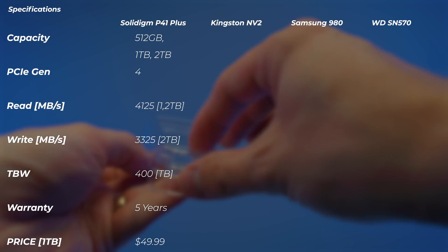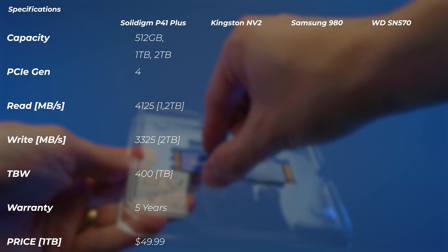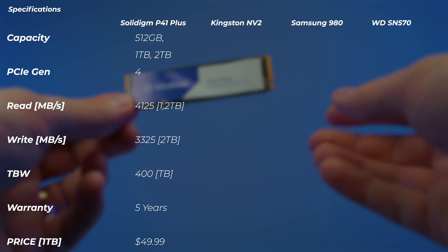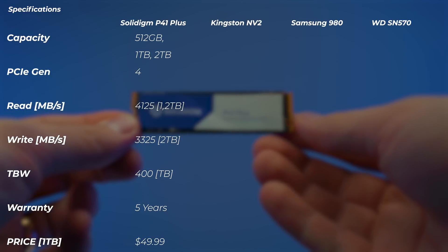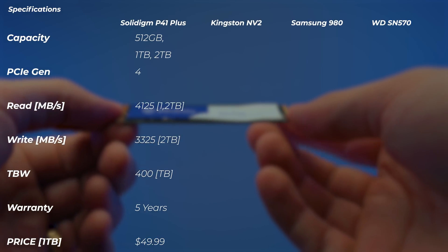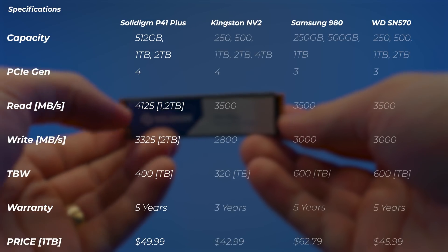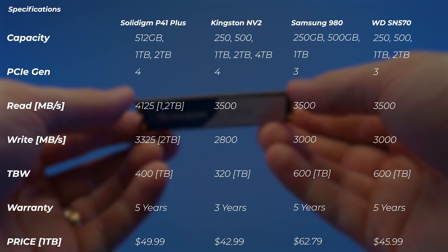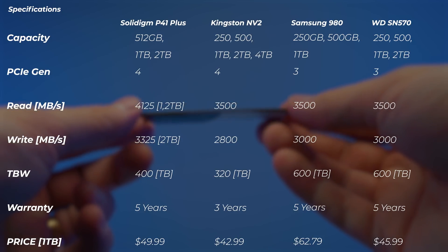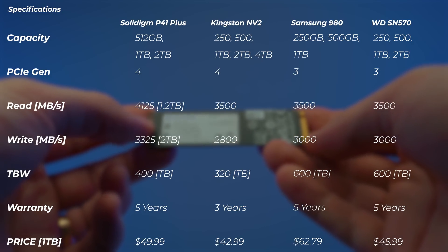The read speed is up to 4.1 gigabytes per second on the 1TB and 2TB models. The 512GB, like always, the smaller capacity drives will have a bit slower speeds. But the write speed of the 2TB one is up to 3,325 megabytes per second. It's got a 400 terabytes written spec for the 1TB drive, with a five year warranty, which is pretty bog-standard. Competitors would be the Kingston NV2, Samsung 980, and the Western Digital SN570.